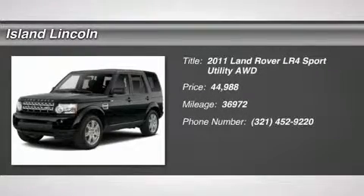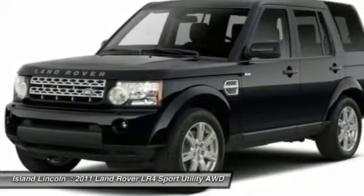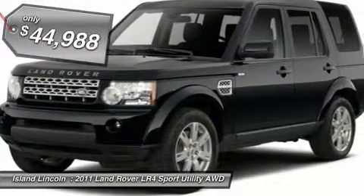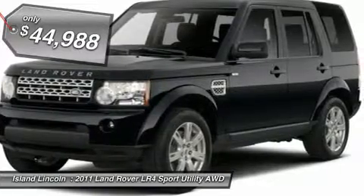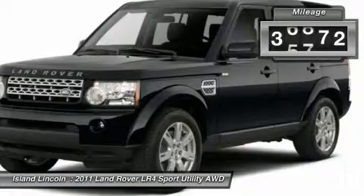Bold and beautiful, this 2011 Land Rover LR4 banished all limitations in creating every last detail. With the GAS V8 5.0L engine powering this automatic transmission, you will take joy in the thrilling ease with which you command the road.